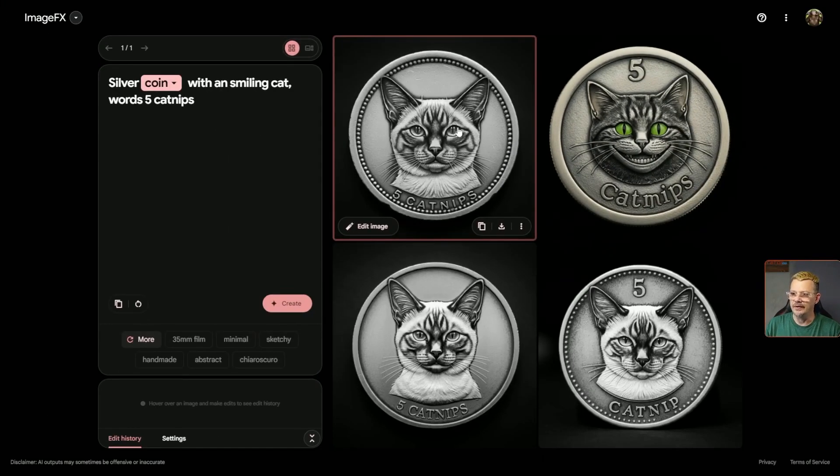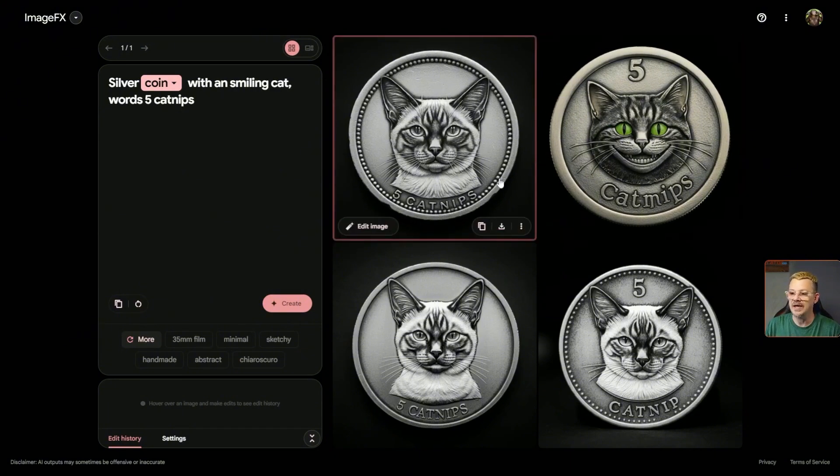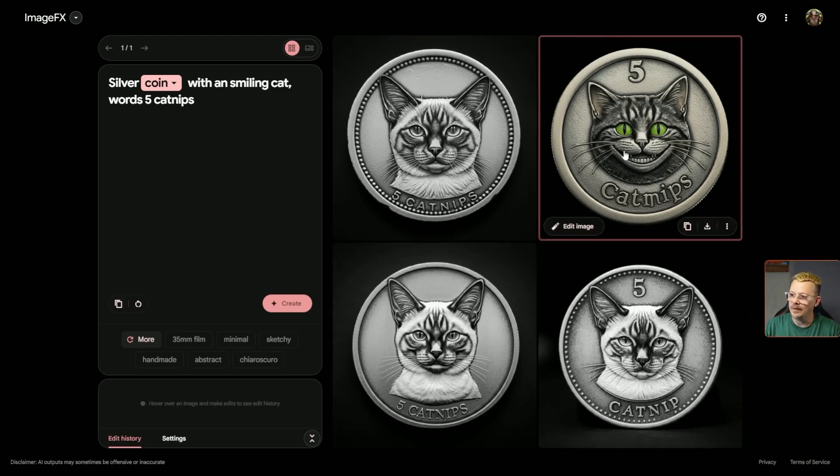It's a silver coin with a smiling cat — supposed to be smiling; only one of them is smiling — and words five catnips. That's the one that really had me baffled, but it put the text 'five catnips' on each one of these coins. Except the one with a smile doesn't have 'catnips,' it has 'catmips.' Maybe that's better than catnips.